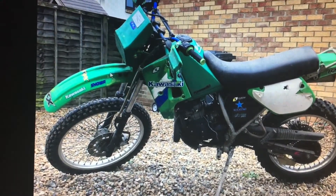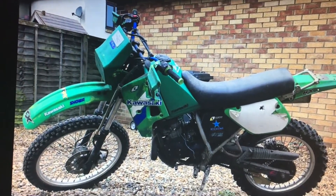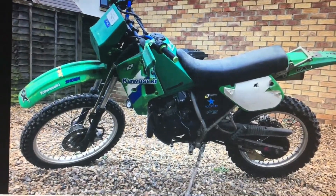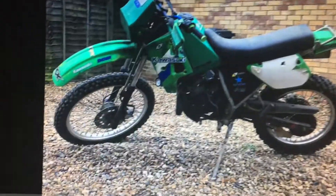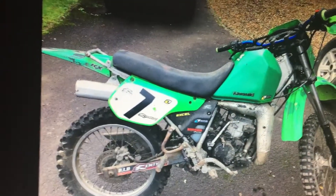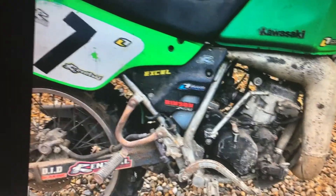We're going to make this thing road registered because it comes with all the documents and it can be registered. I just want to restore it. I found a seat already — I'm not going to buy it yet because I haven't got the bike back yet. We're going to restore it and I'm gonna ride it — dirt riders, Docklands, the whole lot.